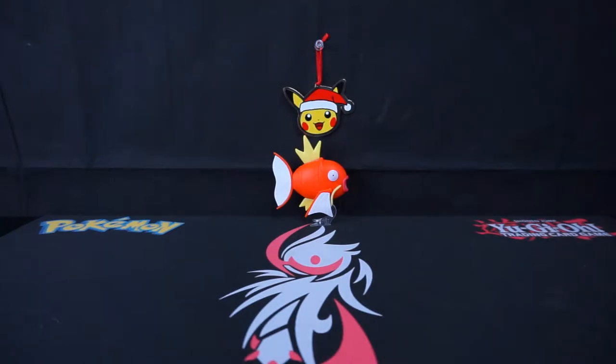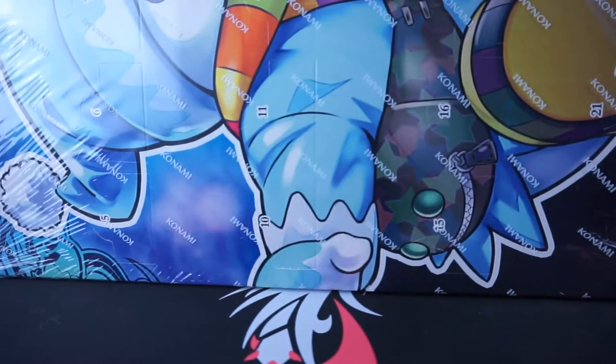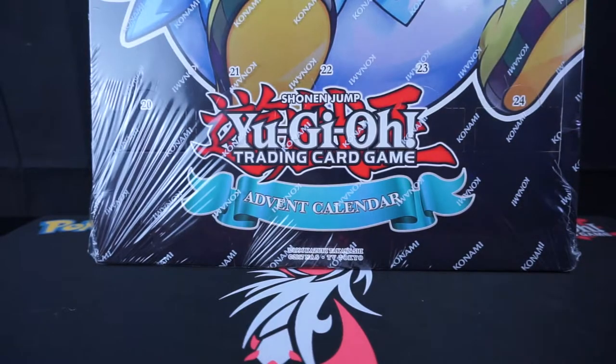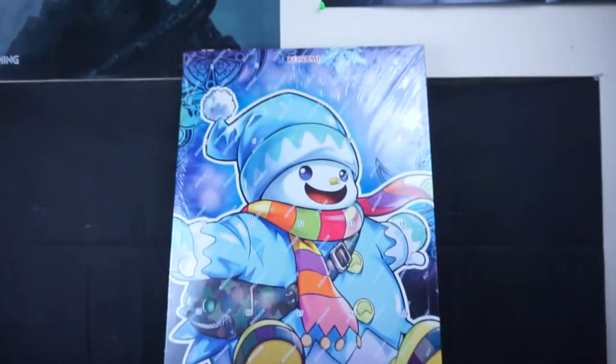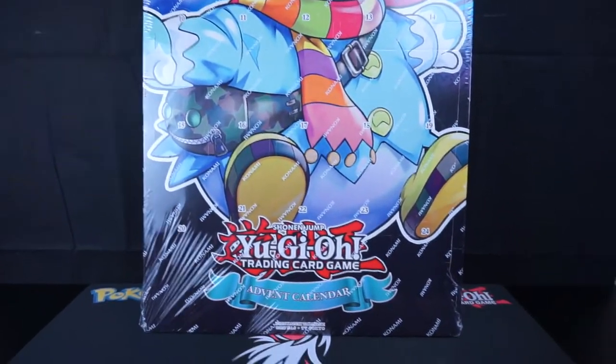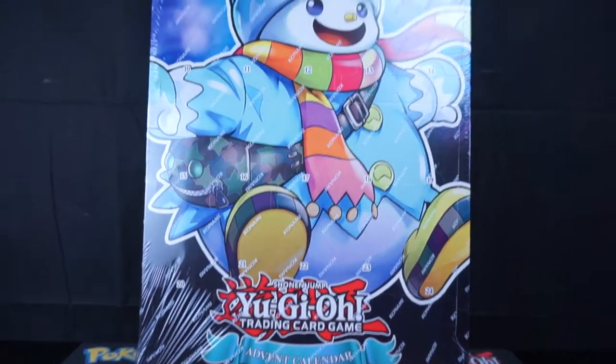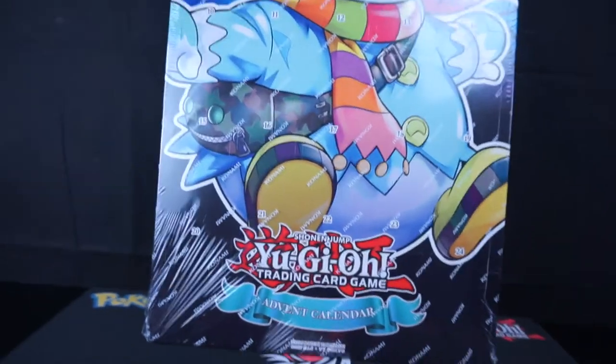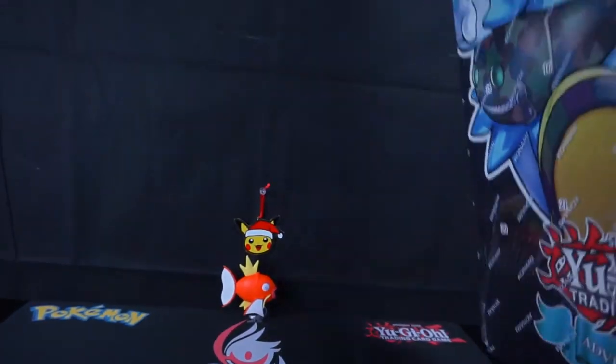Welcome to a special episode on a different day than my usual upload schedule because, as anybody watching this on the day it's uploaded will know, it is Christmas. This was a Yu-Gi-Oh advent calendar that they did a few years ago — I don't remember exactly what year — and I figured I would do this for Christmas this year.